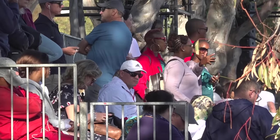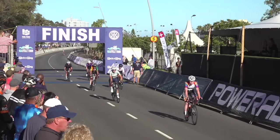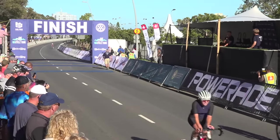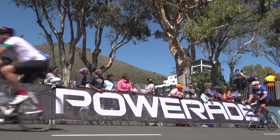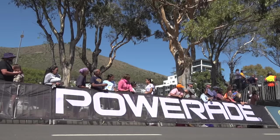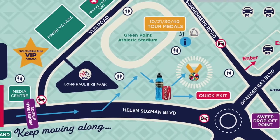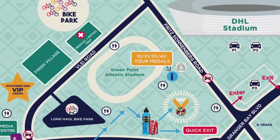Comtel will be providing free Wi-Fi at the start and finish village — a perfect opportunity for all finishing cyclists to join our Strava Club and upload your ride. Any cyclists completing their 10th, 21st, 30th, or 40th cycle tour will receive a special commemorative medal, available from the info tent on the DHL Stadium forecourt shortly after collecting their 2024 Finisher's Medal.